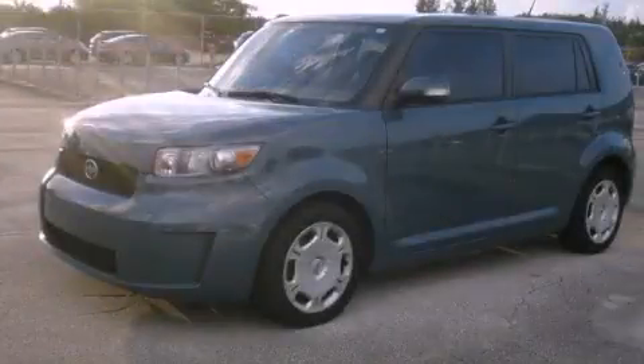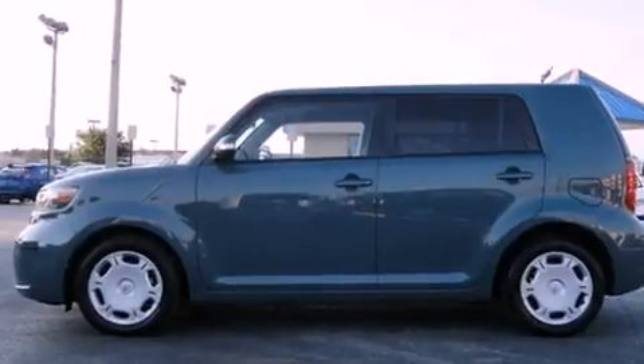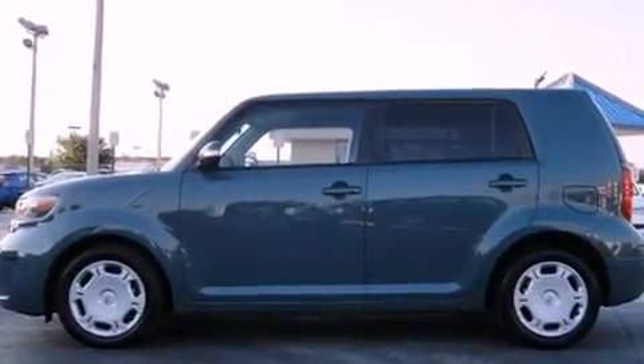This is a 2008 Scion XB with unique styling. It has a four-cylinder engine and an automatic transmission.